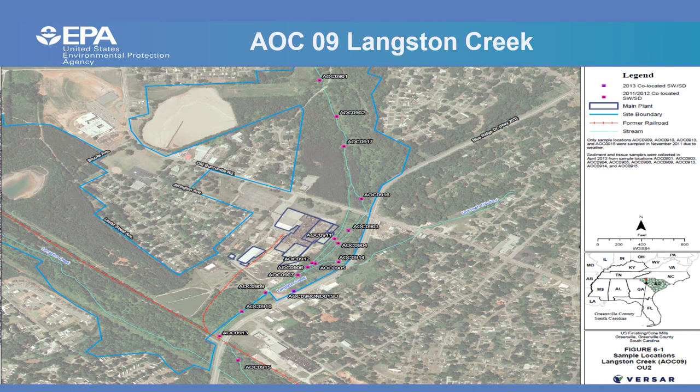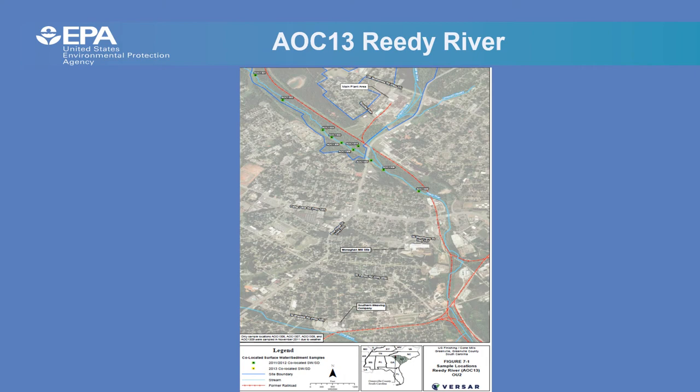AOC 9 is Langston Creek, located on the eastern portion of the site. Surface water and sediment samples were taken starting downstream of the main facility near the confluence with the Reedy River, then progressed upstream beyond the northern reservoir. Analysis included metals, mercury, cyanide, pesticides, PCBs, and volatile organic compounds.